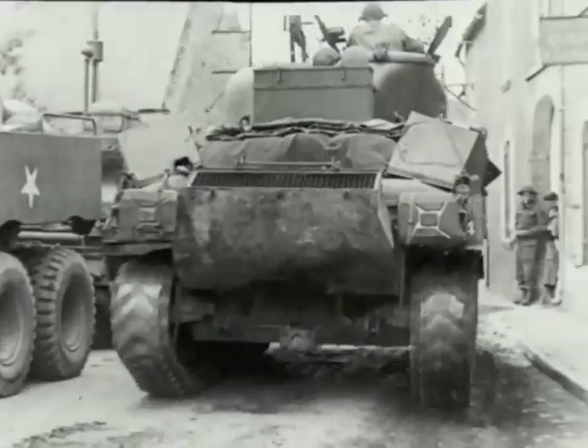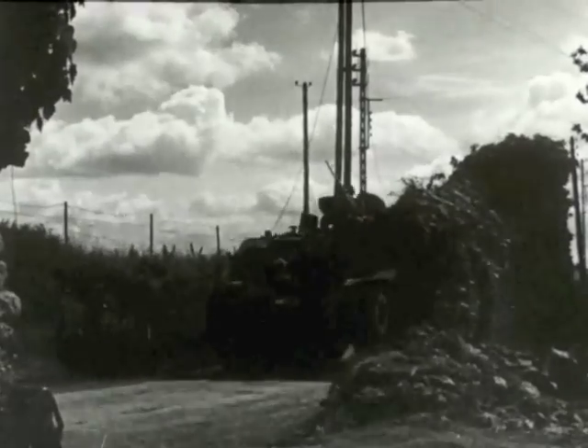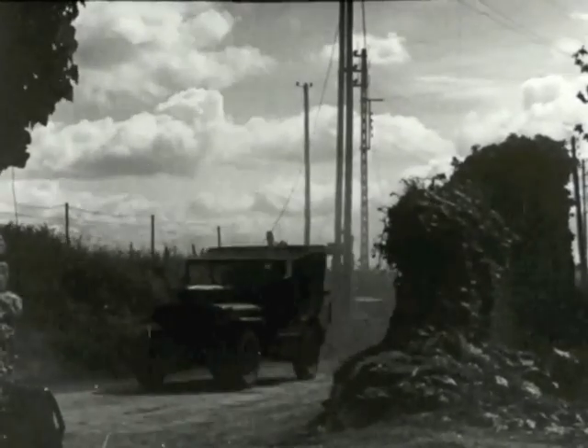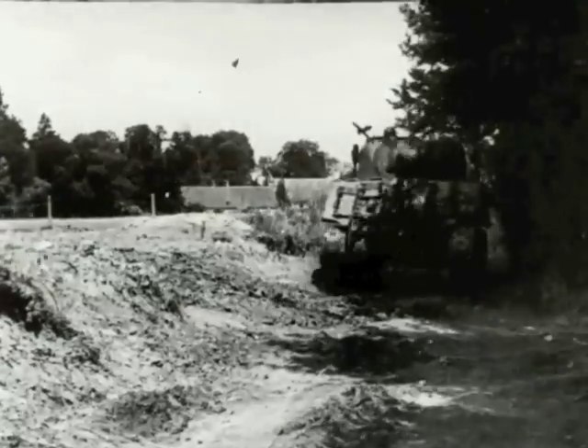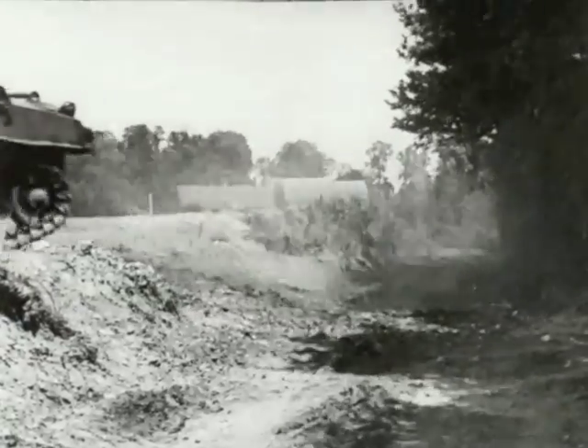From well-prepared positions, German guns and mortars hit the Canadians with everything they've got. Their object is to smash our lines of communication before we can build up reserves for the attack. Despite their savage bombardment, troops, transport and tanks move steadily forward to the starting point.